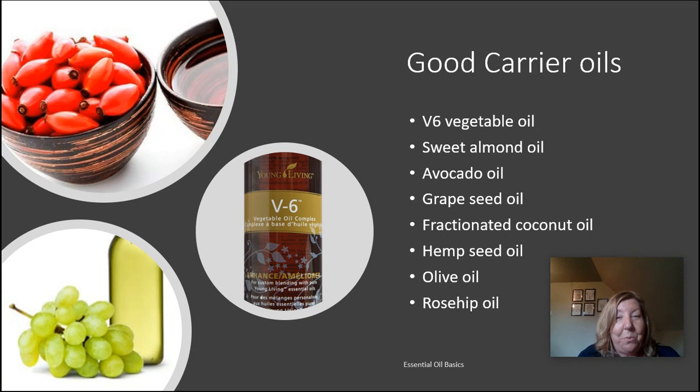Rosehip oil has a comedogenic rating of one. It comes from the seeds of the musk rose and is extremely high in vitamin A and vitamin E, making it a highly sought-after carrier oil for skin care. Also not listed here is raspberry seed oil, which also has a comedogenic rating of one and an SPF of around 50. I use rosehip oil every night before bed and raspberry seed oil in the morning along with my essential oils for my face. These are some of the carrier oils I chose to focus on — there are many others to choose from. See you next time!